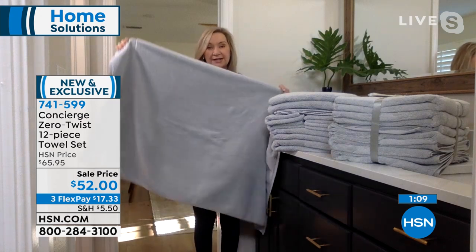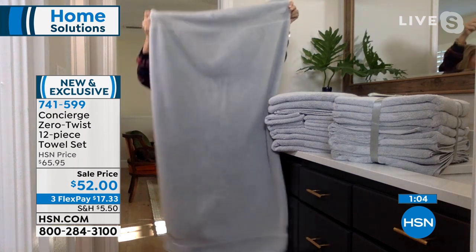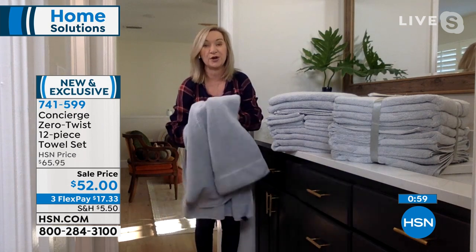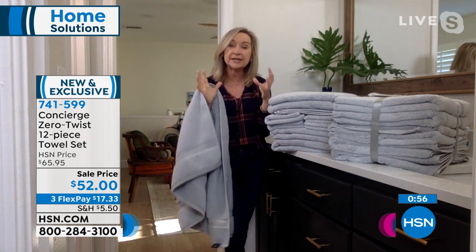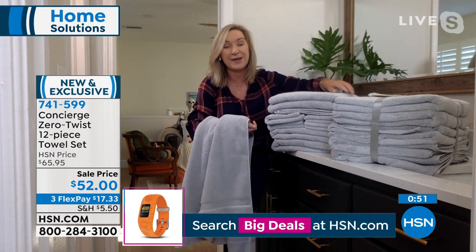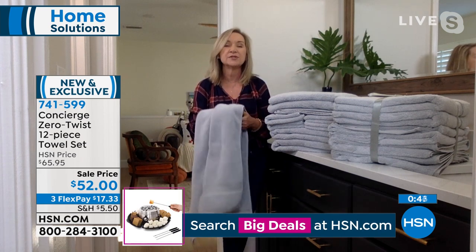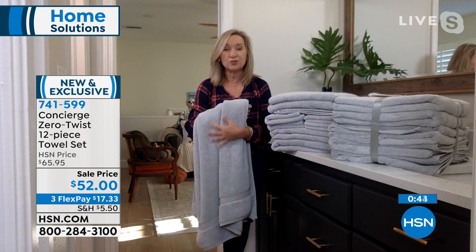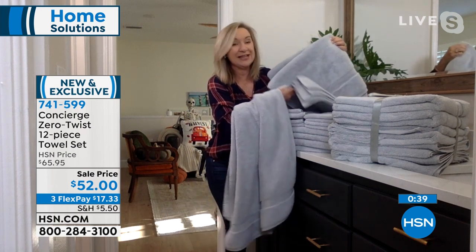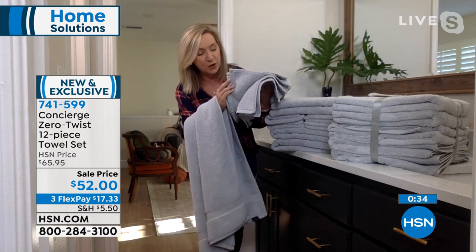Every towel that you're getting is oversized. The bath towels are 55 by 30 — to give you an idea, a standard towel is about 27 by 52, so you really have that 55 inch. They're three inches longer, three inches wider. You're getting four of the oversized baths, which are big and really fluffy, but they're also not heavy. And the washcloths — I've never seen washcloths that look so fluffy. They're 13 by 13, so we oversized those as well.